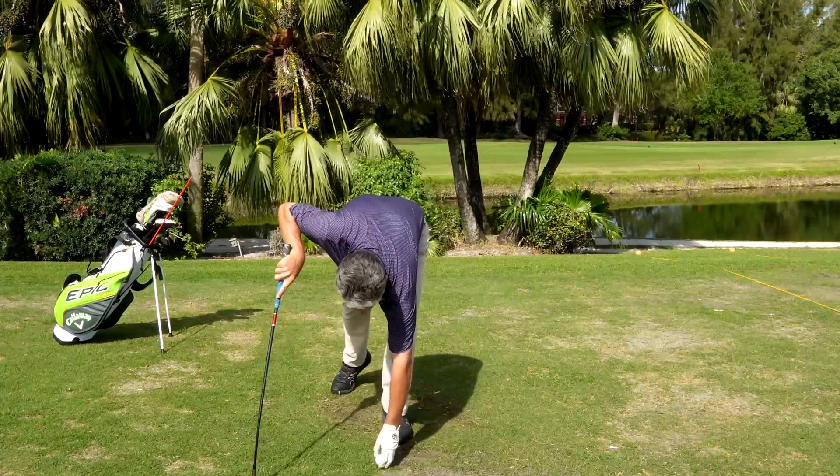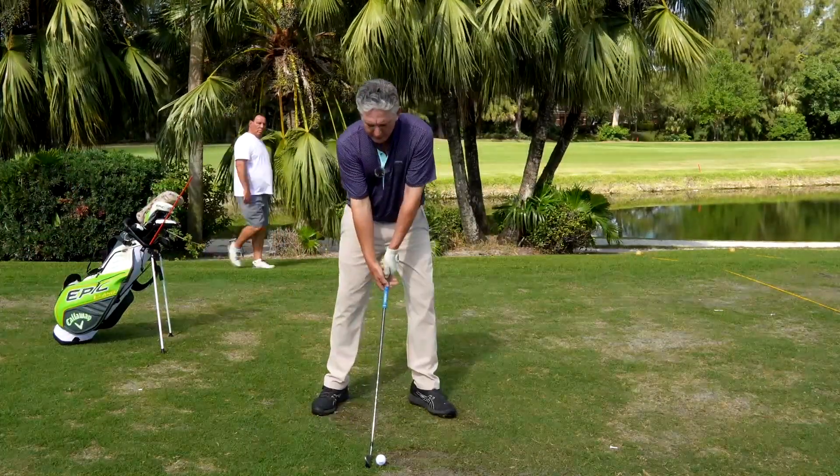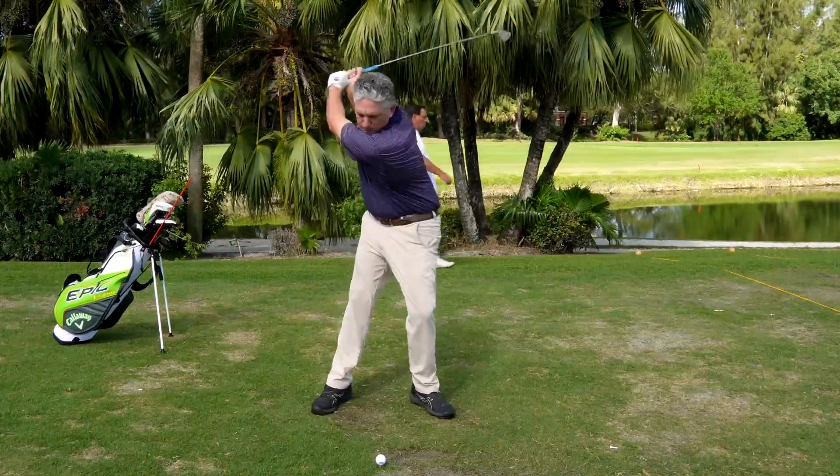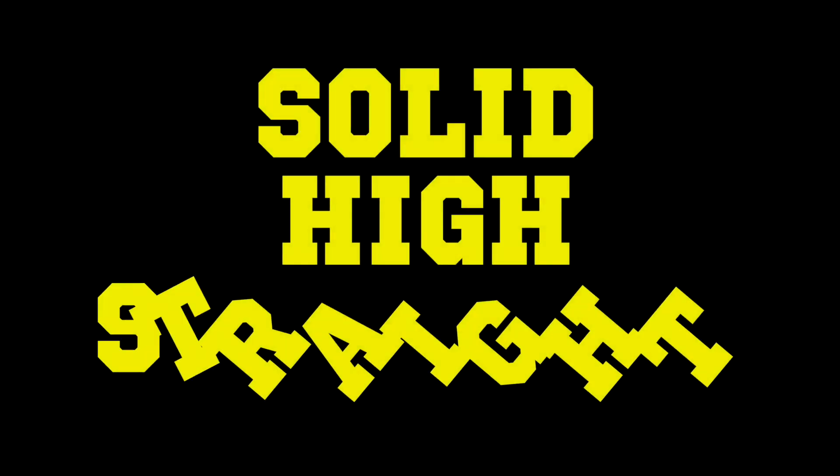I'm going to go ahead and hit one again. Shoulder down, weight forward, arms straight. I really like that shot because it's solid, high, and straight.